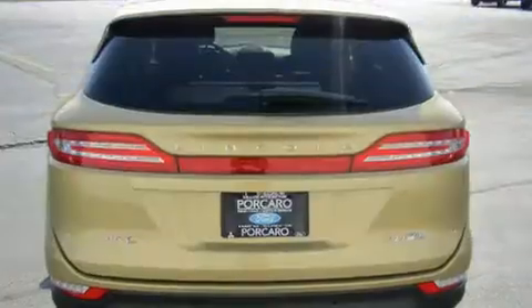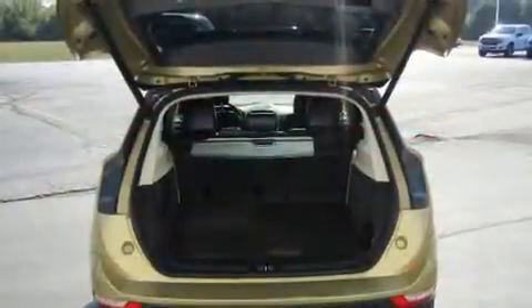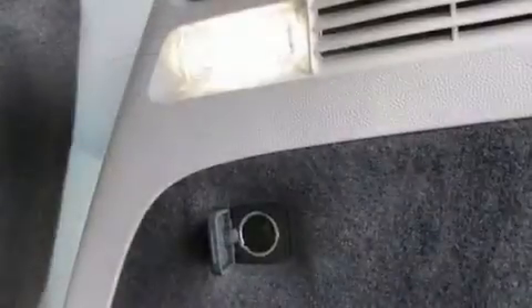All of the premium features expected of a Lincoln are offered, including one-touch window functionality, power front seats, an automatic dimming rearview mirror, heated door mirrors, remote keyless entry, rear wipers, and cruise control.